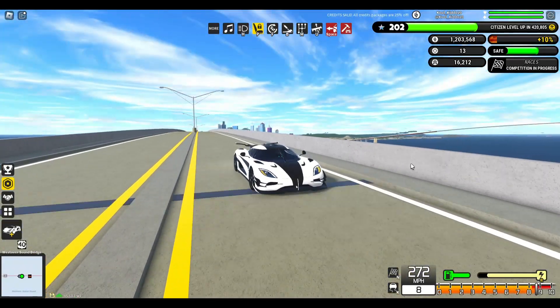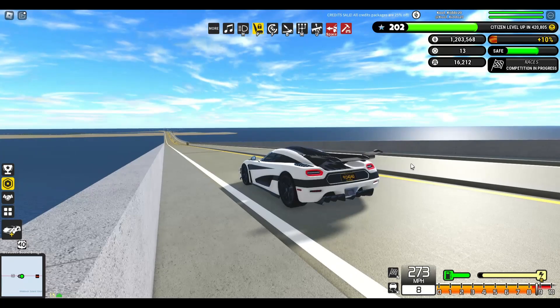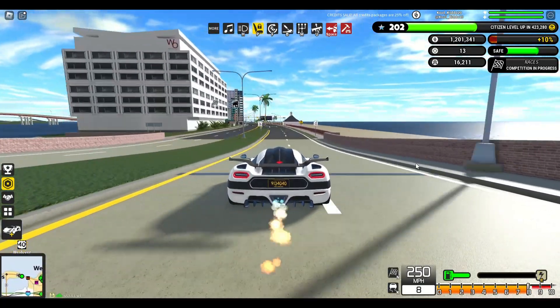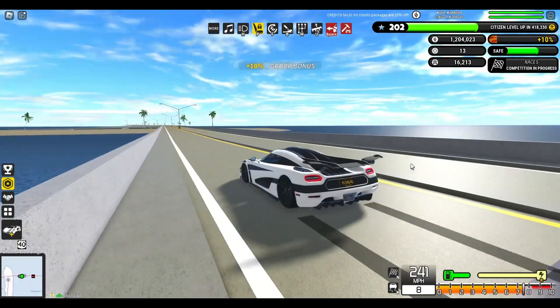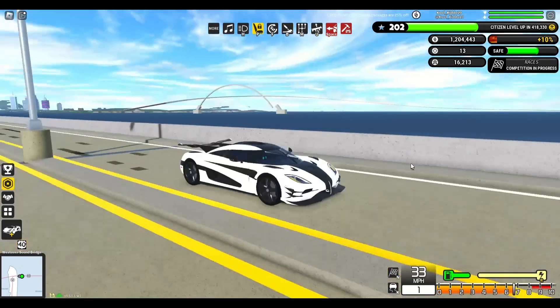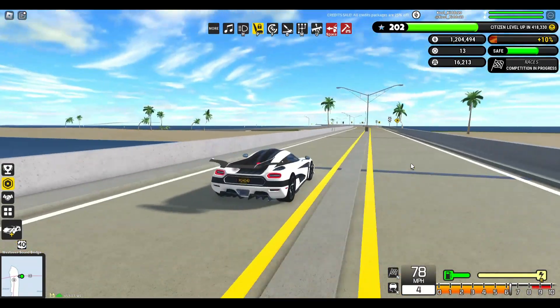With a top speed of 272mph, this is no slow car. Obviously it is not the fastest in the game, and if you're looking for pure speed then this isn't the car for you. Braking is no issue either, as the Koenigsegg comes to an abrupt halt when needed. Paired with its great handling, it makes for a fun drive for any driver.